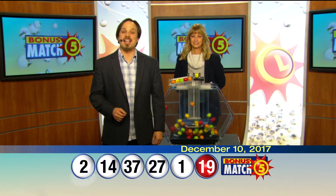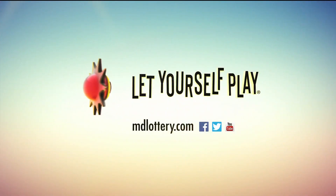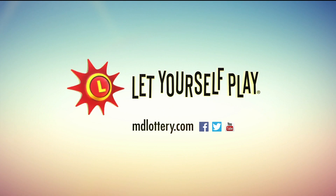Check out Maryland Lottery news, events, and winning numbers at mdlottery.com. Check out our own game and let yourself play. We'll see you later.